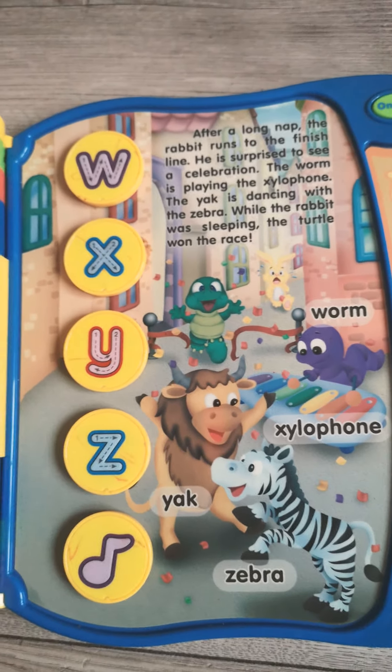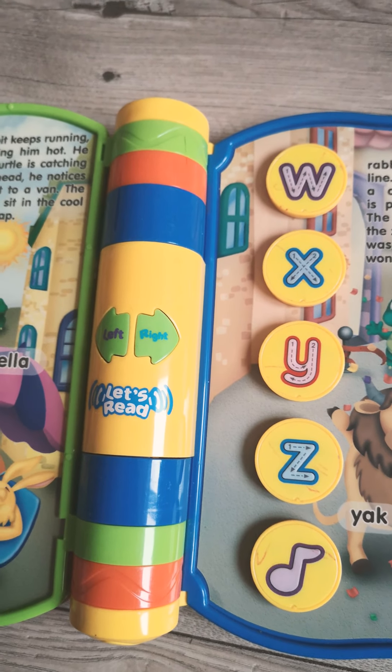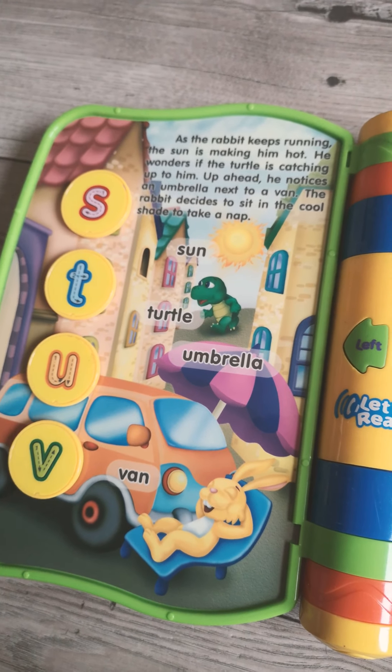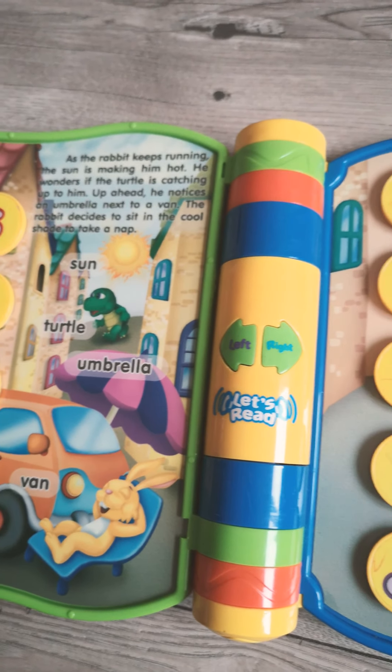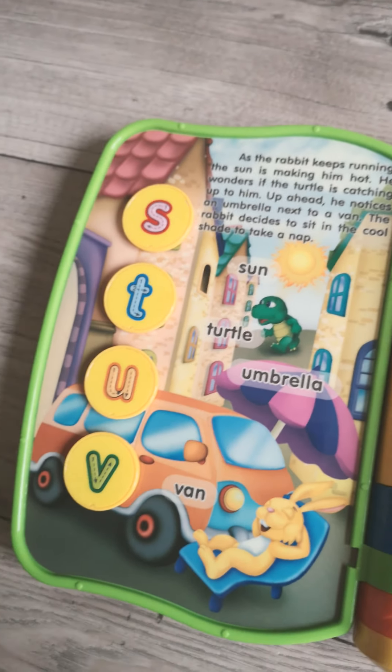Let's learn the alphabet. Which letter comes next? A, B, C, D, E, F, G. H, I, J, K, L, M, N, O, P. Q, R, S, T. Great job! Which letter comes next?